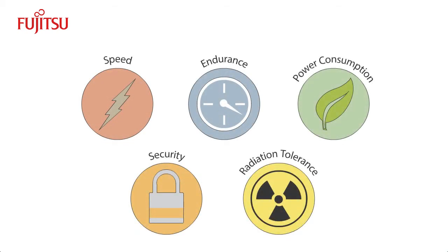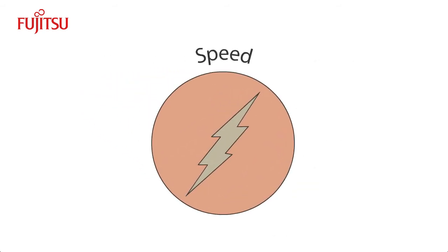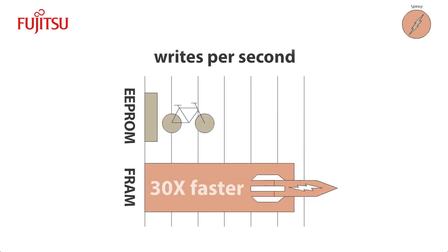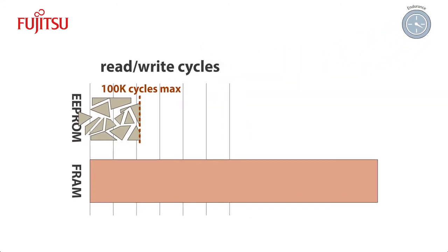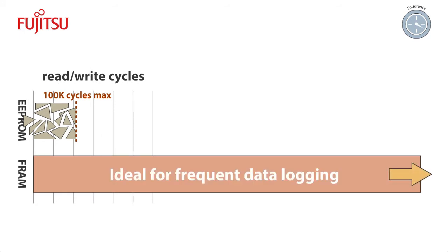The V-Series FRAM offers several major advantages over EEPROM and FLASH. FRAM delivers high-speed memory access — it's about 30 times faster than EEPROM. FRAM has a read-rewrite cycle endurance of 10 to the 12th power, that is 1 trillion times, which is effectively infinite. This makes FRAM ideal for applications that require frequent data logging.